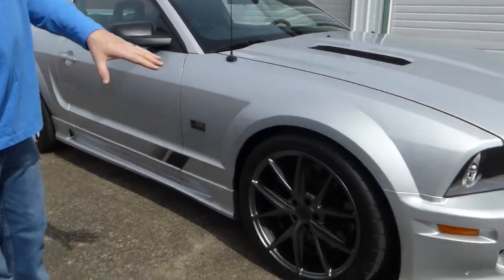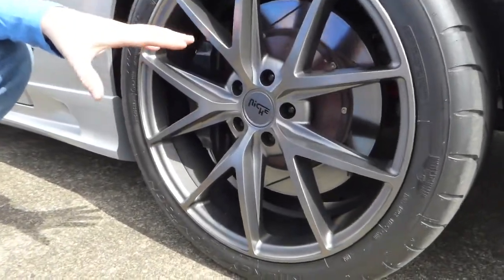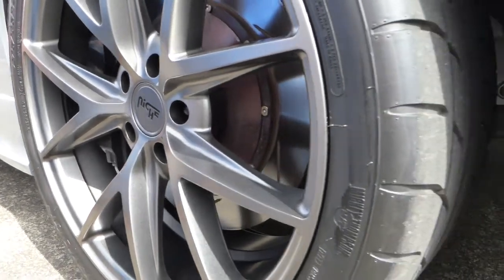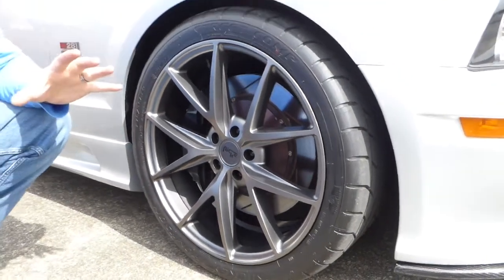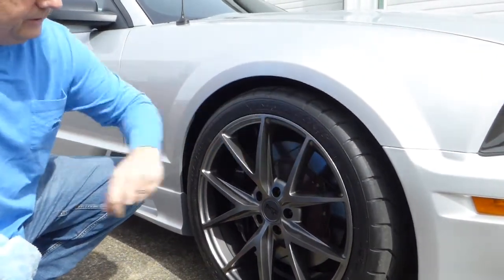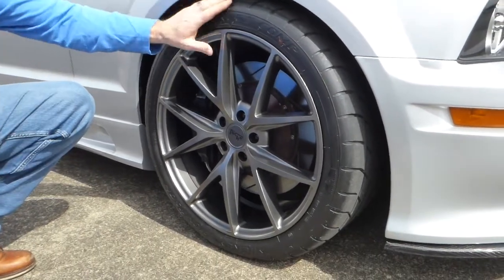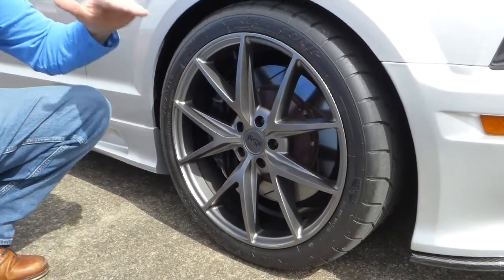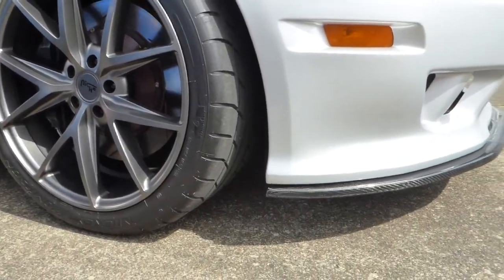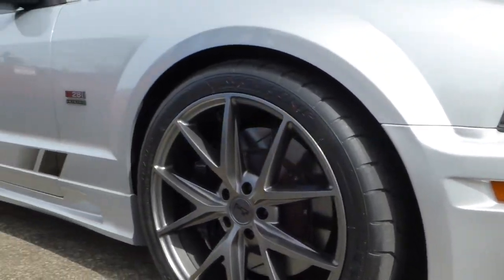The wheels and tires — these are Niche wheels, not the factory wheels, but they are new. I do have a set of factory wheels that are brand new and go with the car, still in the box. These are Mickey Thompson 275/35-20s all around, new as well. Saleens always sit nice — the suspension has been done to them.